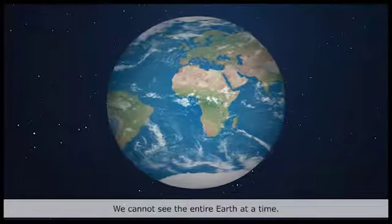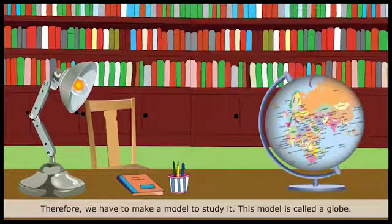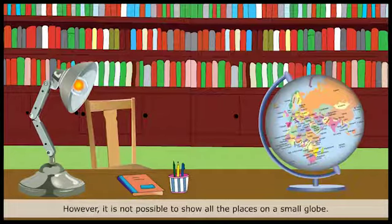We cannot see the entire Earth at a time. Therefore, we have to make a model to study it. This model is called a globe. A globe is very useful to study the different places on Earth. However, it is not possible to show all the places on a small globe.